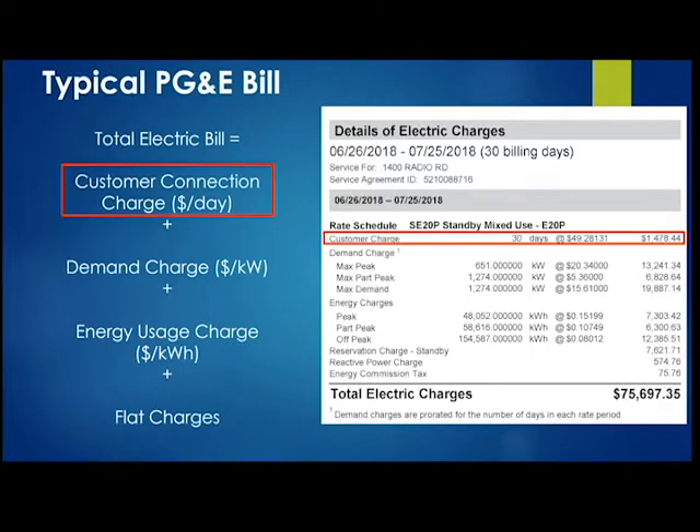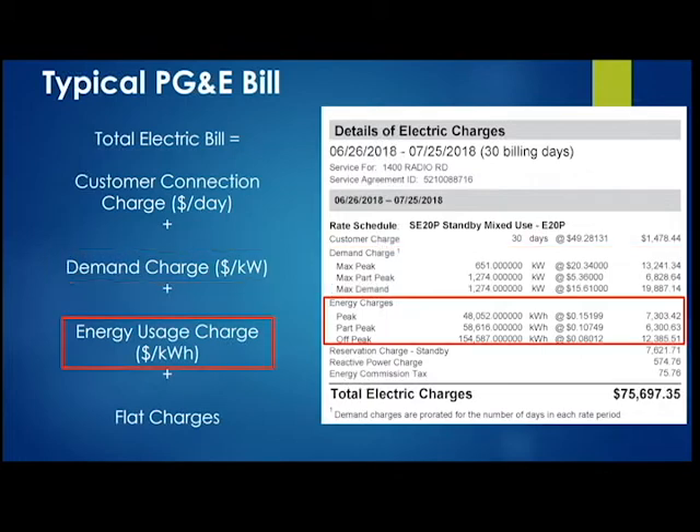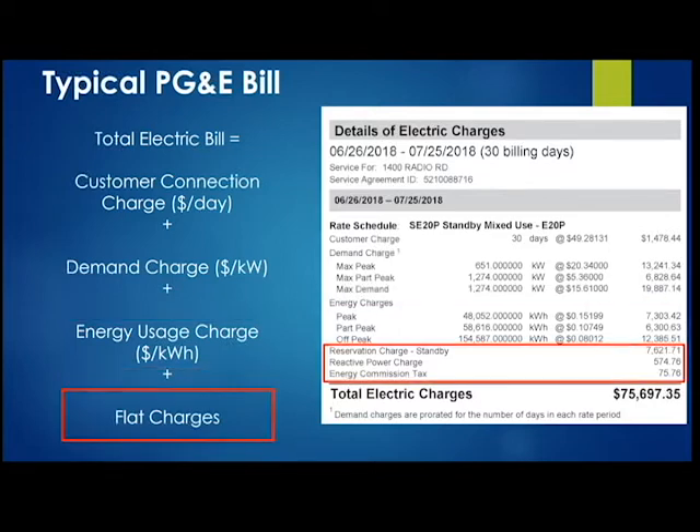The first item is the customer connection charge — just the cost of being connected to the grid, a dollar per day. Next is the demand charge — the cost of the power you're drawing from the grid, charged per kilowatt. Then there's the cost of energy usage, charged per kilowatt-hour. Finally, there are flat charges and taxes. Overall, a summer bill of about $75,000 — and more than 50% of it comes from the demand charge component.